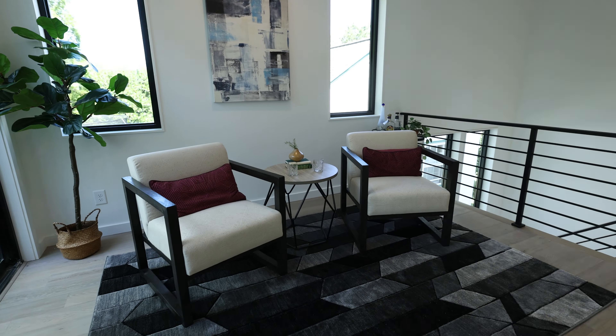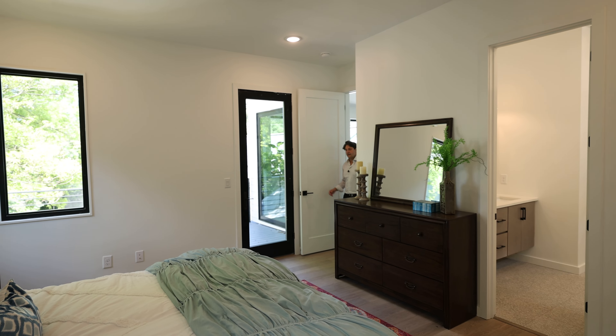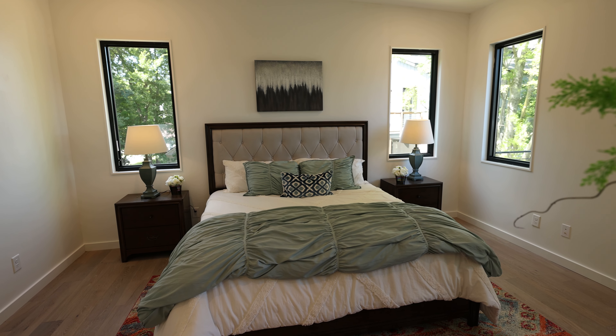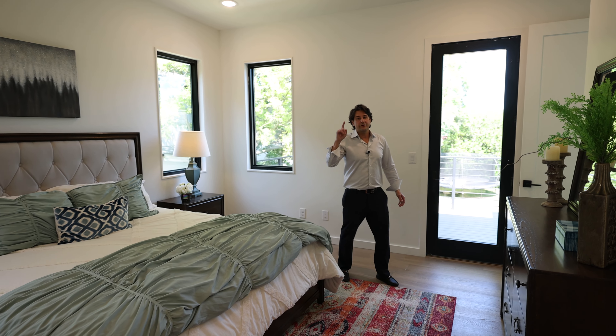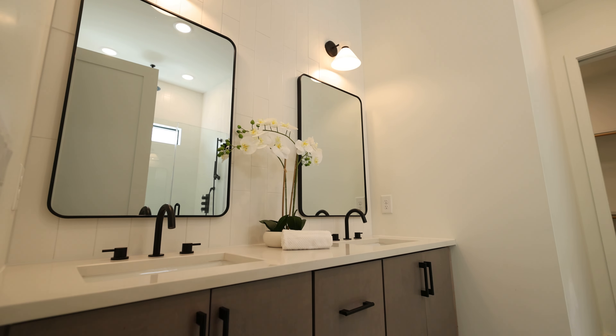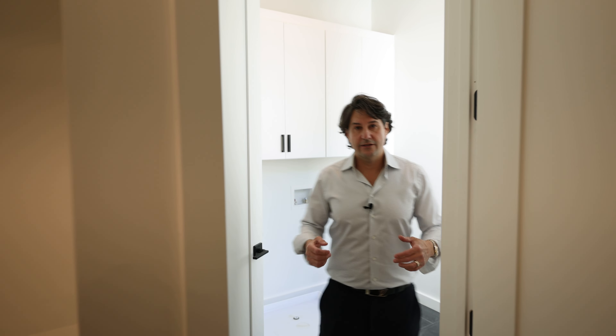As soon as you get upstairs you're greeted with this super cool loft space — tons of windows and sliders that open up to a second-story private balcony. Just off that loft area is this really huge primary bedroom — tall ceilings, lots of windows, lots of light. Coolest feature: a door that leads out onto that private terrace balcony, calling your name for coffee and drinks. The ensuite bathroom has tall ceilings, double vanities, a walk-in shower with a rain shower head, a private water closet, and a big walk-in closet with tons of wooden shelving. And the coolest feature — a door that takes you right into a huge laundry room.